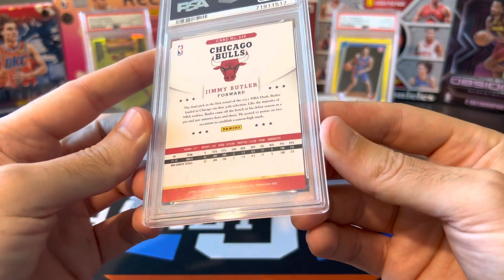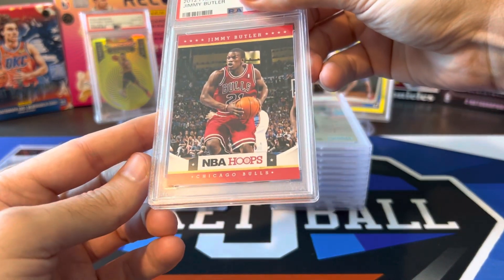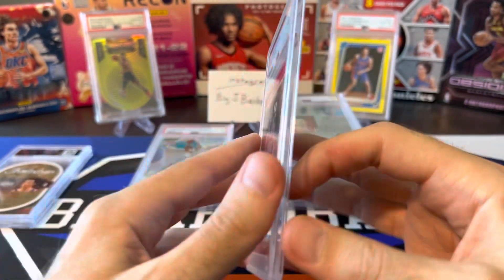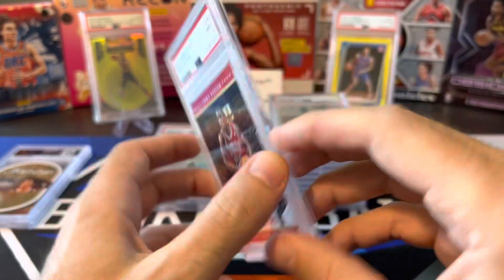Jimmy Buckets — need a 10 on this one to have it be worth anything. A PSA 9 isn't going to help me. It looks good when I sent it in. Let's go. And another 9. Man, grader was not feeling good today.